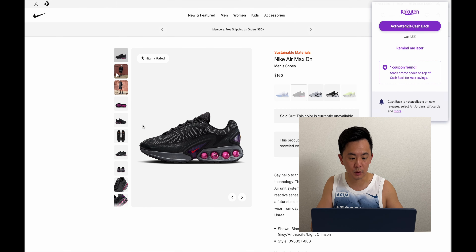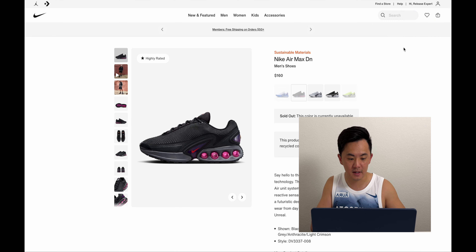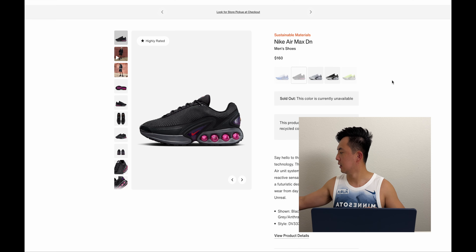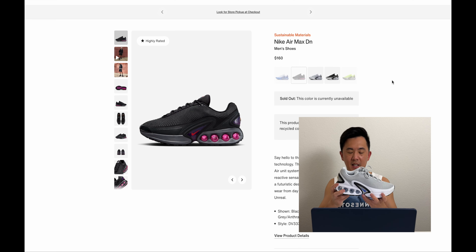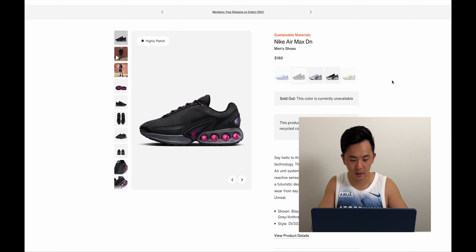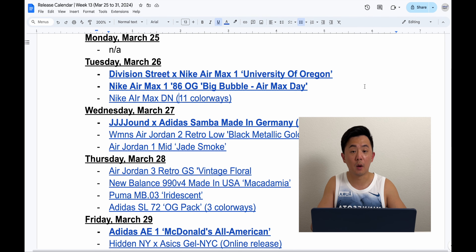In terms of the big Air Max silhouette that dropped, there are 11 different colorways of this Air Max DN — that stands for Dynamic Air Unit or Dynamic Tuning. Retail is $160. I actually got a pair right here, and initial thoughts: not a big fan, to be honest. But that was a big release.